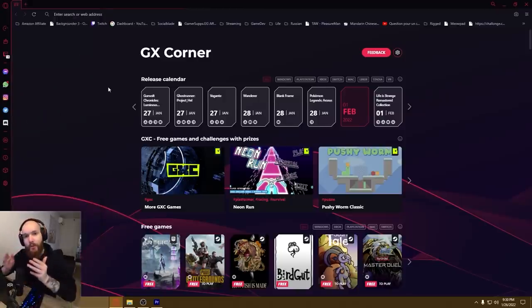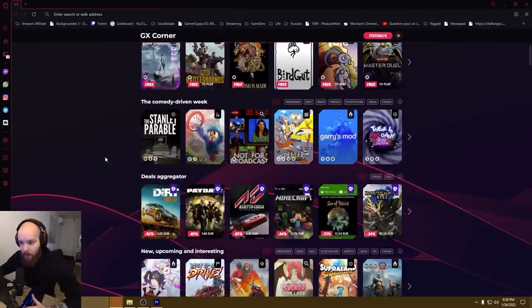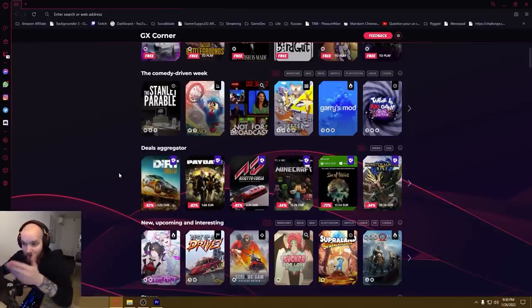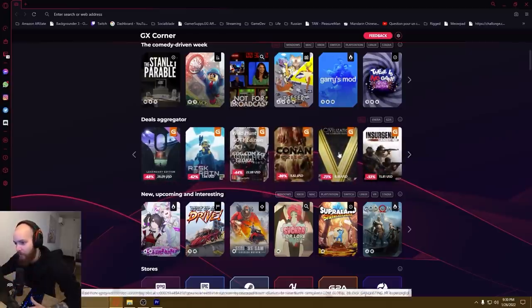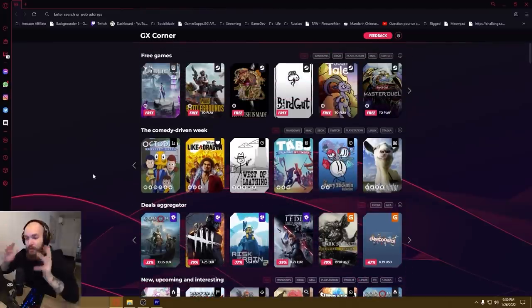Another thing that's really cool is GX Corner, which is basically their homepage. They have crazy deals that they handpick every week and show you games that you might enjoy — like the Stanley Parable. I've played it, it's really cool. I've played Minecraft, Payday — pretty much every game they recommend right now. I would definitely recommend them as well. Witcher, they have crazy gems like the Go Simulator. I've played it, it's a really cool game, would definitely recommend. They really know what they're doing with this browser.